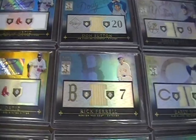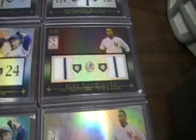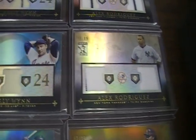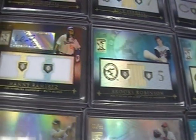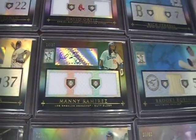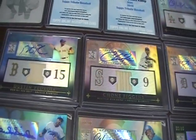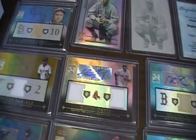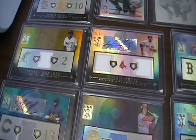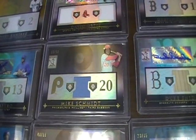Big Papi out of 25. Alex Rodriguez dual jersey — got two of those. Brooks Robinson. Manny — it's hard to see, but it's a three-piece autograph out of 50. John Figgins. Ortiz. Manny. Hanley Ramirez jersey out of 25. Starlin Castro — got a couple of those. Mike Schmidt, 50 out of 50 jersey.